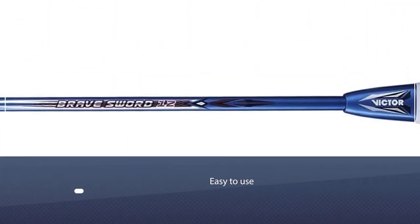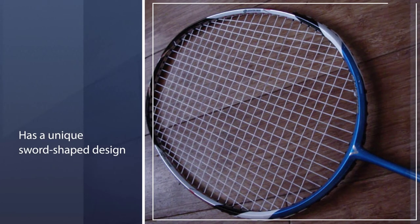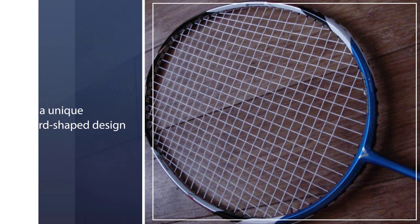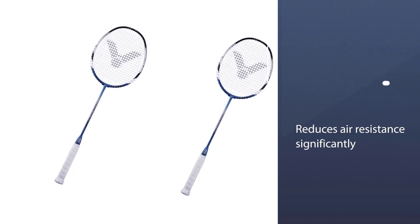As the name implies, this racket has a unique sword shape design. This air-splitting design reduces air resistance significantly and provides a powerful swing. Sharp smashes and fast drives are not hard to do when using the Victor Brave Sword 12.